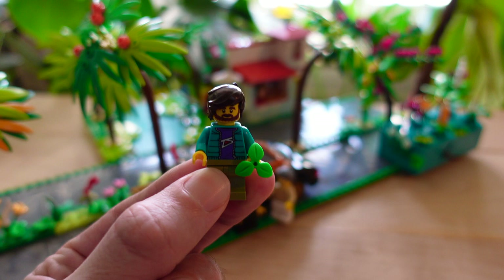Cut, that's a wrap. Great scene, guys. Good job, Penny and Geary. Alright, now let's go get some pizza.